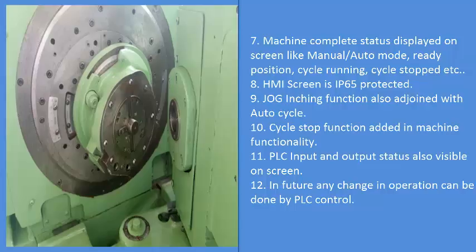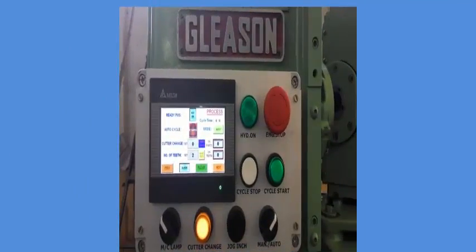11. PLC input and output status is also visible on screen. 12. In future, any change in operation can be done by PLC control. Please note: the above functions are not possible in conventional control of the machine.